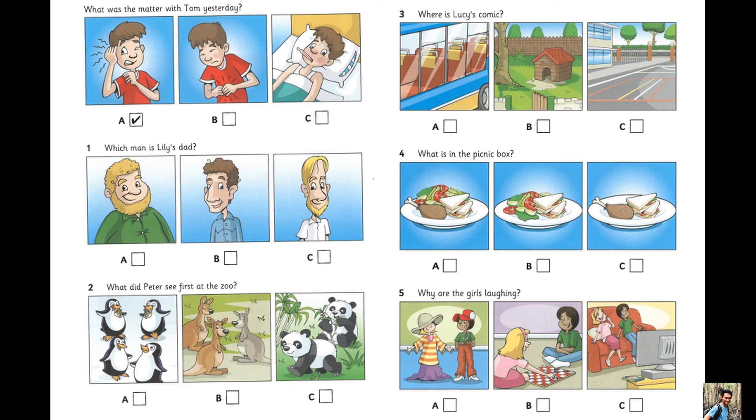Now listen to part four again. Which man is Lily's dad? My dad's got a beard. Yes, I can see him, Lily. And he's got really curly hair. No, that man's not my dad. My dad's hair is straight.